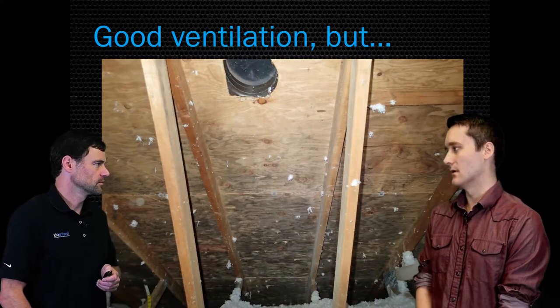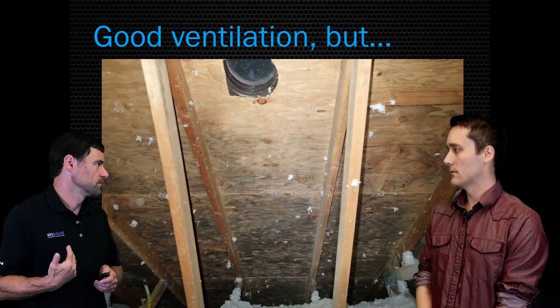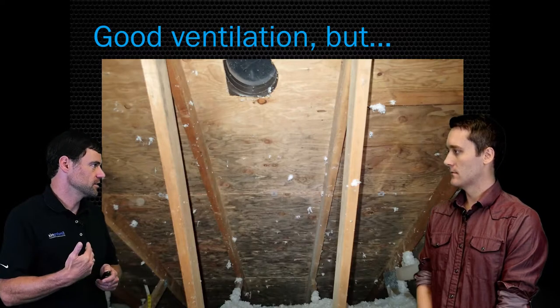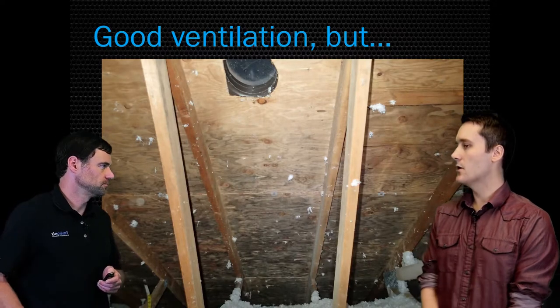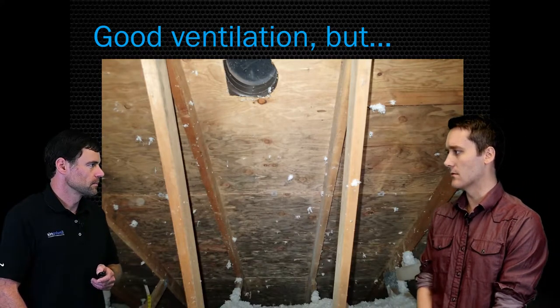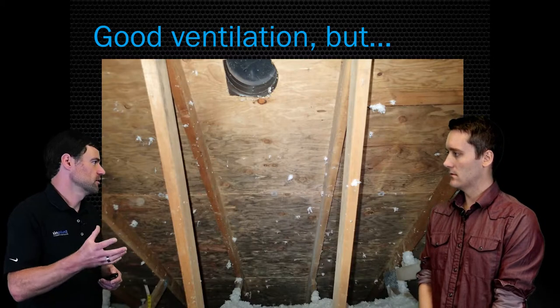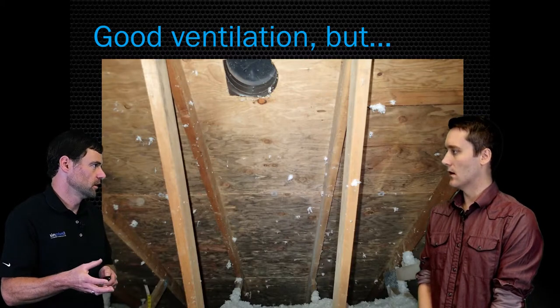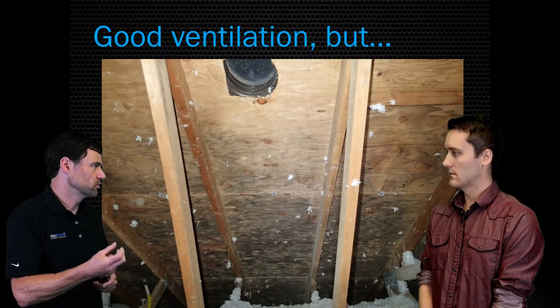So each property can be very unique — even neighbor to neighbor, because you might have a big cedar tree shading your roof and your neighbor doesn't. That could be the difference between mold and no mold. Can you go back to what you were talking about in terms of R-value, what that means? R-value is a measurement of the insulation value of a material — like a window has a specific R-value rating.